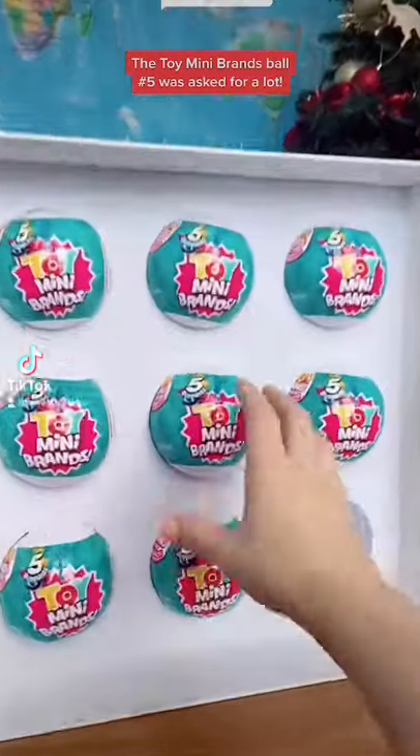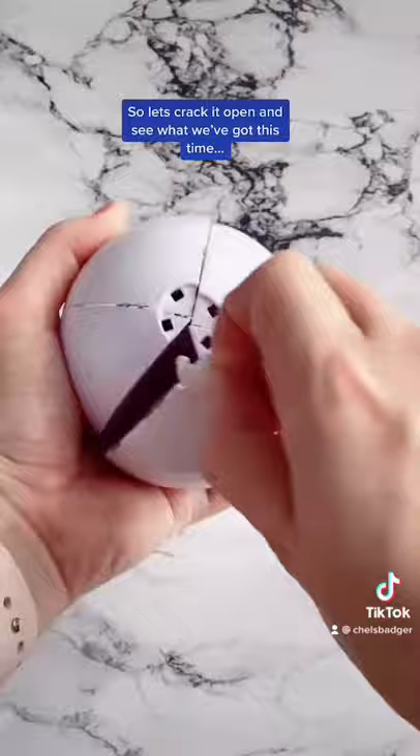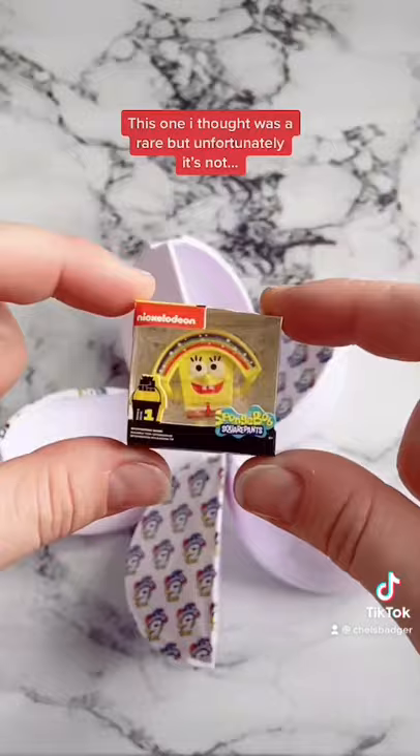Toy Mini Brands ball number five was asked for a lot, so let's crack it open and see what we've got this time. First up, we've got a double up, but still very cute. This one I thought was a rare, but unfortunately it's not — and these ninja turtle ones are up there with my favorites.